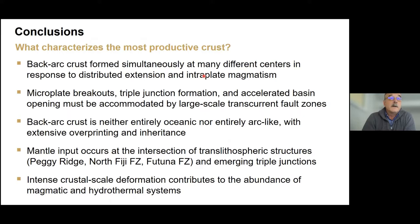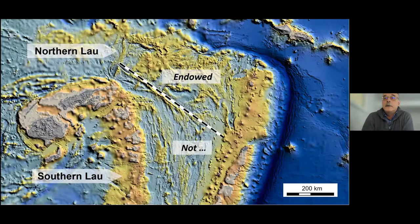These features are the hallmarks of microplate breakouts and represent the simultaneous growth of many different assemblages in different locations at the same time — exactly what you need to endow crust with mineral deposits. Back-arc crust formed simultaneously in many different locations by distributed extension; this is the norm. Microplate breakouts and accelerated basin opening are accommodated by large-scale transcurrent fault zones which must be early structures.